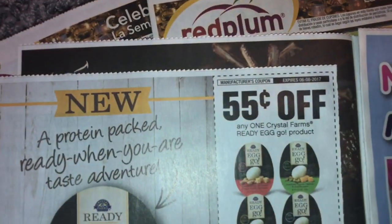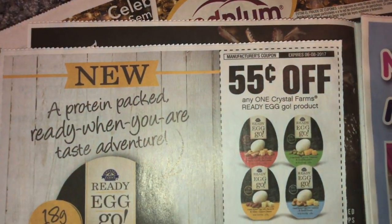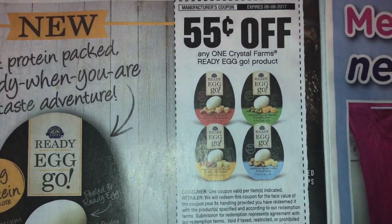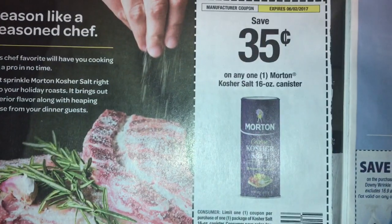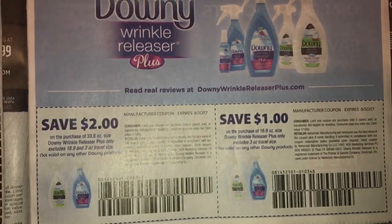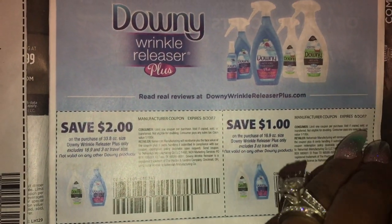Then we have some 55 cents off one Crystal Farms ready egg product — Ready Egg Go. 35 cents off Morton's salt. We have some Downy wrinkle release. I've never tried that. Maybe I should try to find some.